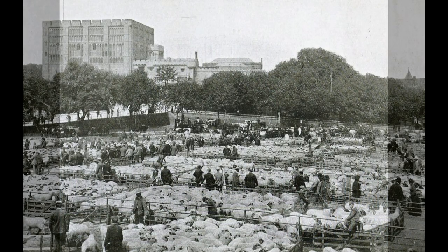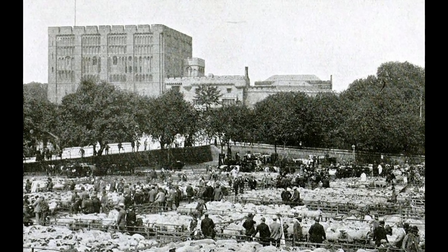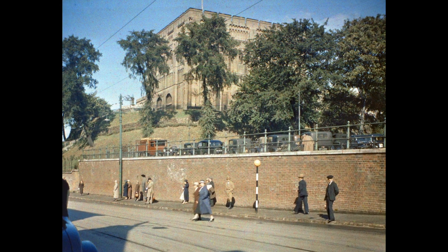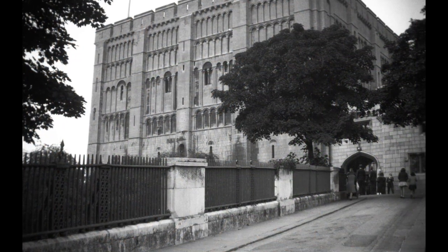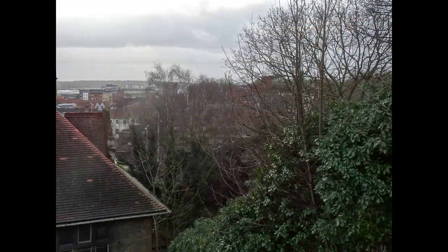From as early as 1220 the castle was used as a prison until the 1880s, after which it was converted into a museum. The Norman castle and its mound have shaped the area ever since, with Castle Meadow — although higher than the original ditch — following a route around the castle. Following the bridge up to the castle, we can see that the Normans unwittingly gave future residents of the city splendid elevated views of the surrounding area.